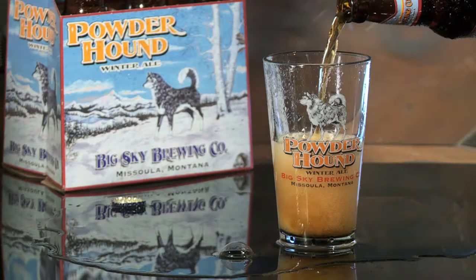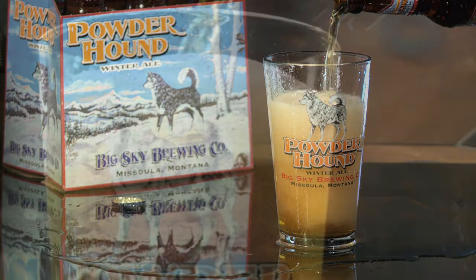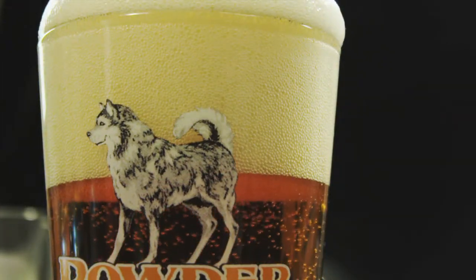Powderhound Winter Ale gives us just the right amount of warmth, balanced by its rich taste and generous dose of Halitura, Palisade, and Amarillo hops. After a cold day of getting it done, or just relaxing, Powderhound's avalanche of flavor will have you saying, I'll have another Powderhound.